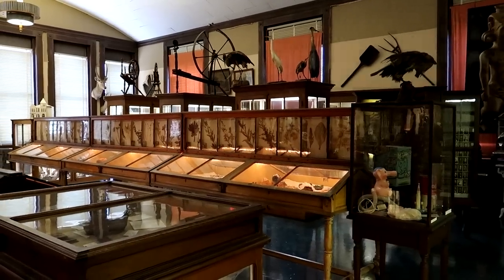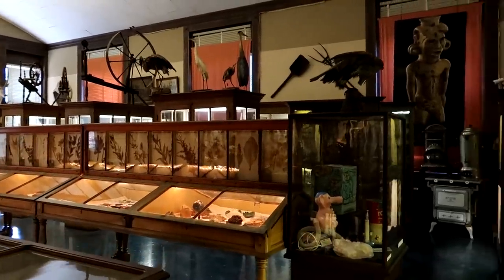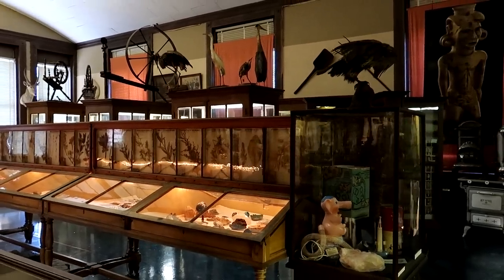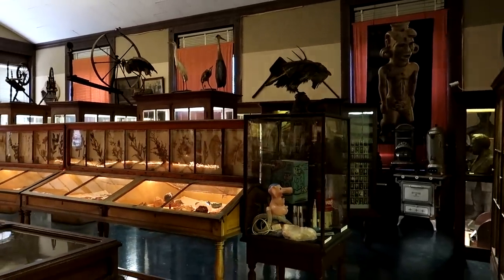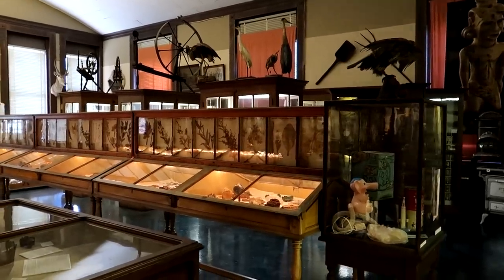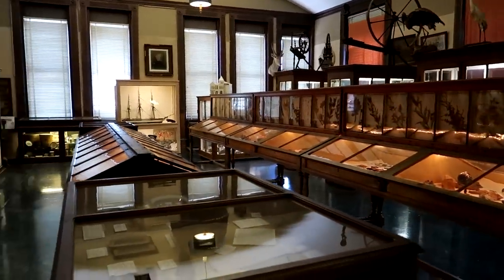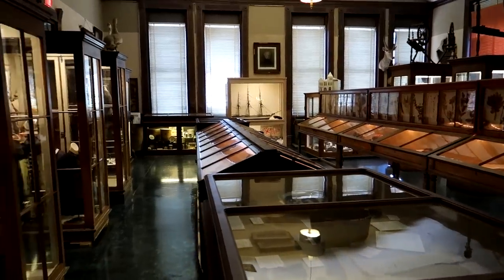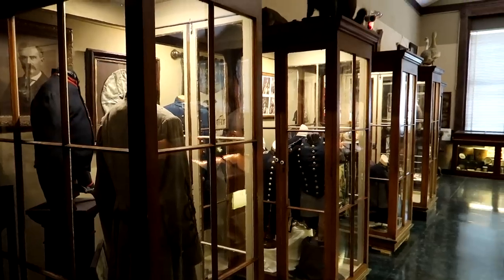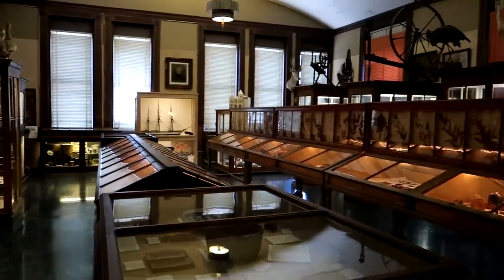Look up here on the second floor — there's almost an entire preserved Victorian museum. This museum has been here in this building since the Victorian era. The original curator in the 1800s actually worked for the Field Museum, the Carnegy Museum, and the Smithsonian, helping collect items. It's like having an entire preserved Victorian museum with these old Victorian-style museum cases up here.